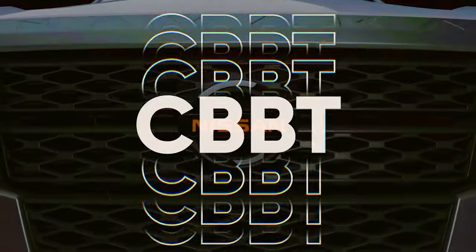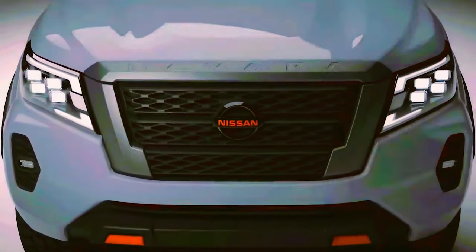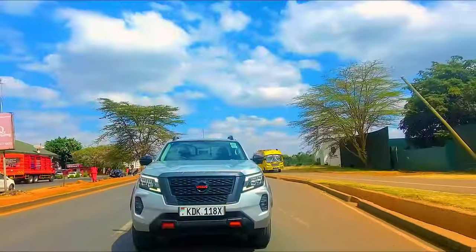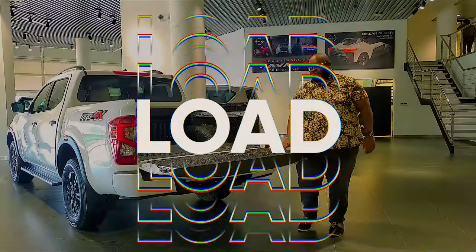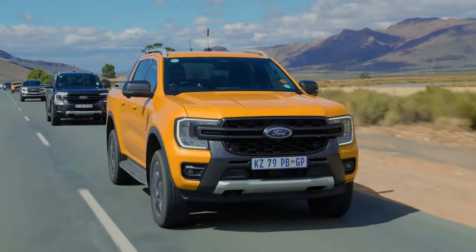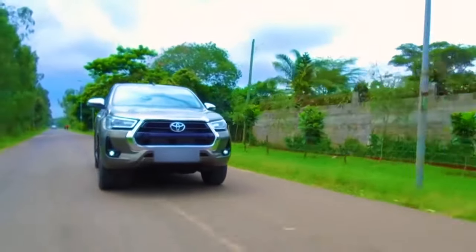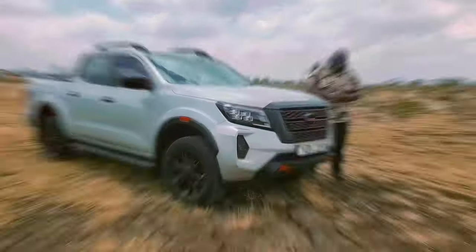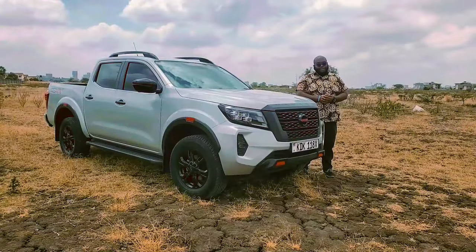This week on Cars with Big Boy Trev, it's all about the top of the range Nissan Navara Pro 4X. We check out its styling, performance, carrying capacity, and evaluate it against the likes of the Ford Ranger Wildtruck and the Toyota Hilux GR. Catch this and much more only on Cars with Big Boy Trev, this time at 5pm, only on NTV.